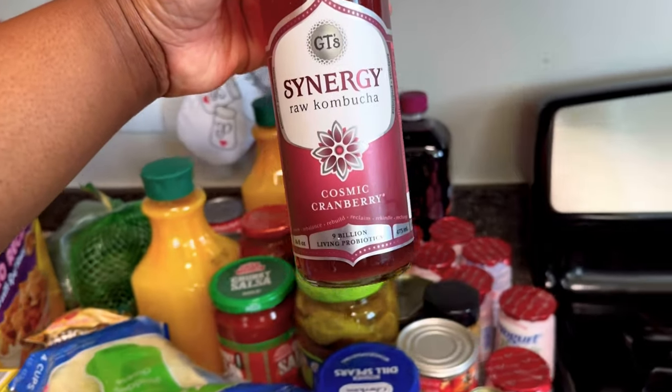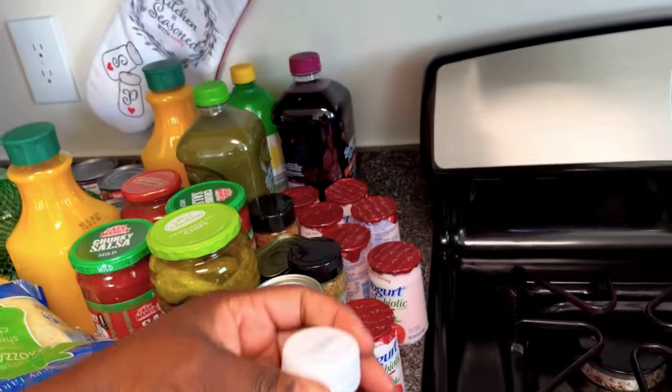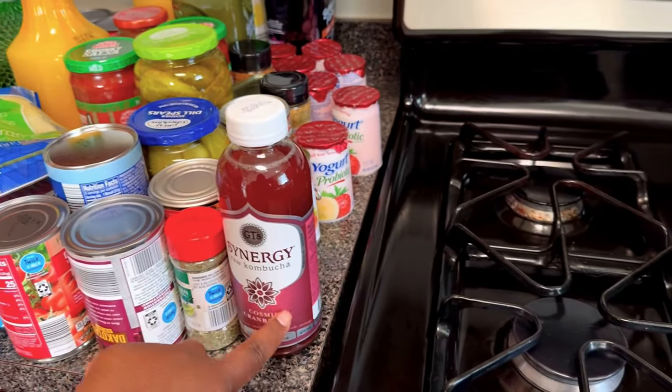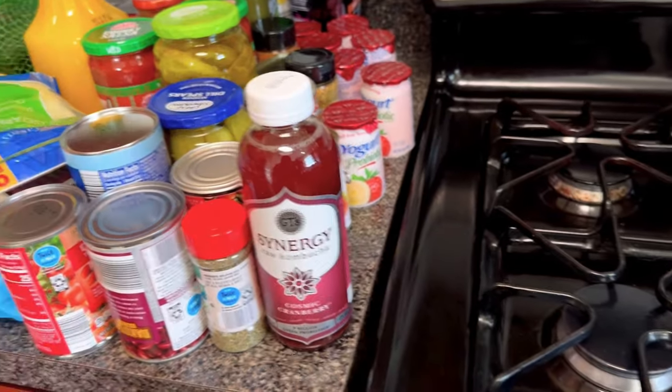I love this a lot — it's a Synergy raw kombucha drink and it's packed with a lot of probiotics. If you have gut issues or whatever I would recommend this. I'm not a soda drinker but it kind of reminds me of soda because it's fizzy — something different and trying to be a little healthy.